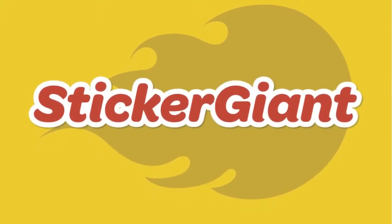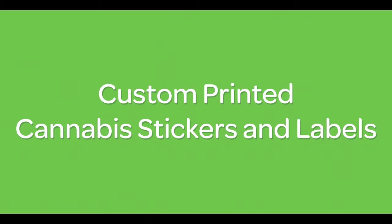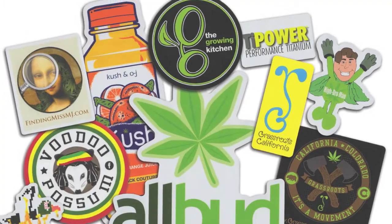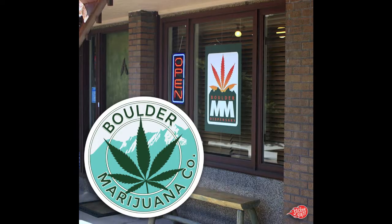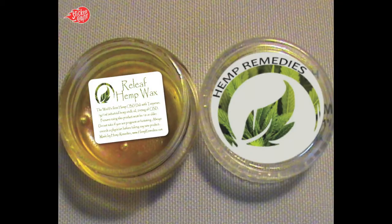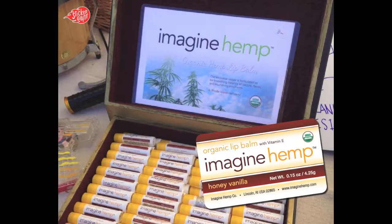Sticker Giant. Learn more about Sticker Giant's custom printed cannabis stickers. Here are some examples of custom printed marijuana stickers that we have created for our clients so you can get an idea of what to expect. Stickers are a great marketing strategy and can boost your brand's exposure with little effort.